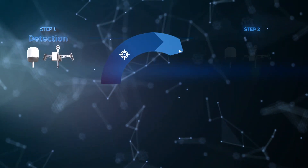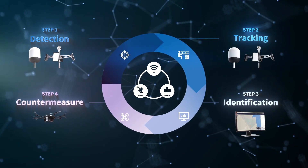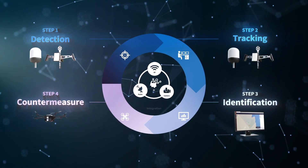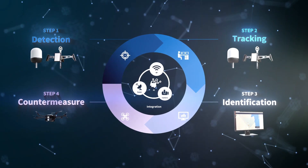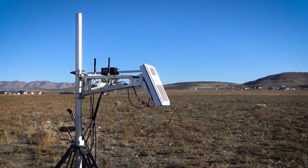Toshiba's counter-UAS solution responds to suspicious drones in four steps: detection, tracking, identification, and countermeasure. These goals are accomplished thanks to a secure multi-layered system integrating various devices with different strengths.